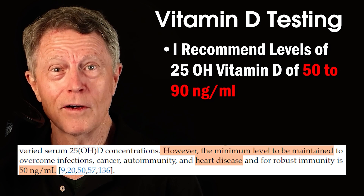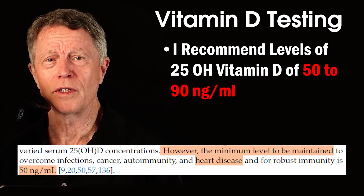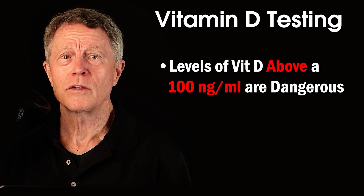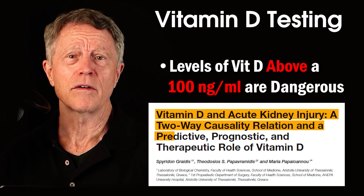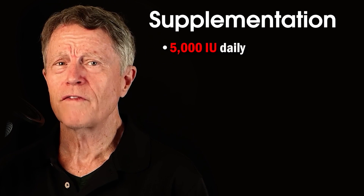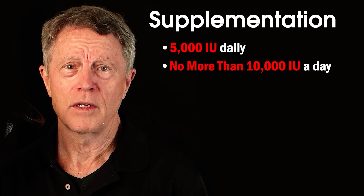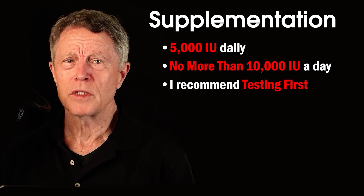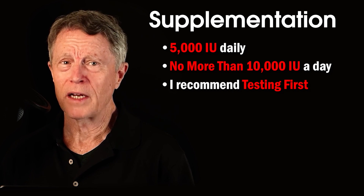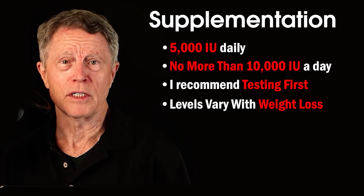High levels of vitamin D above 100 can cause multiple problems and even death. Levels above 100 can injure the kidney — the risk is higher with high calcium levels and dehydration. I recommend supplementation, usually 5,000 IU once daily and no more than 10,000 IU — but only while measuring vitamin D levels. Remember the impact of body fat: vitamin D levels in the blood might increase as you lose weight and decrease as you gain weight.